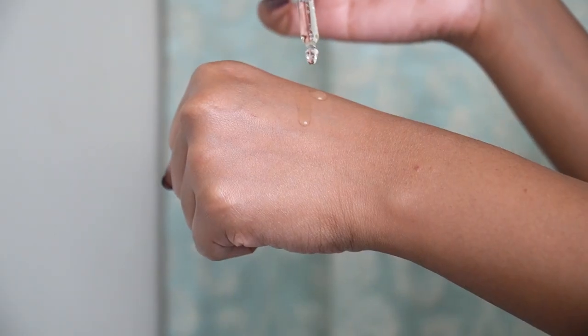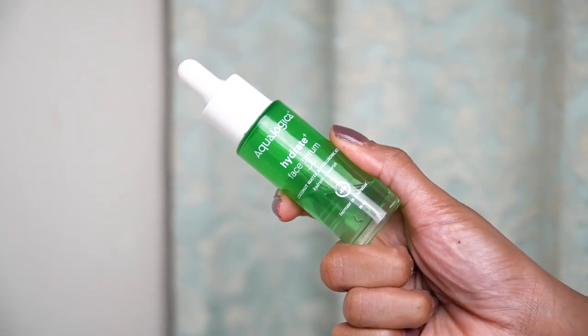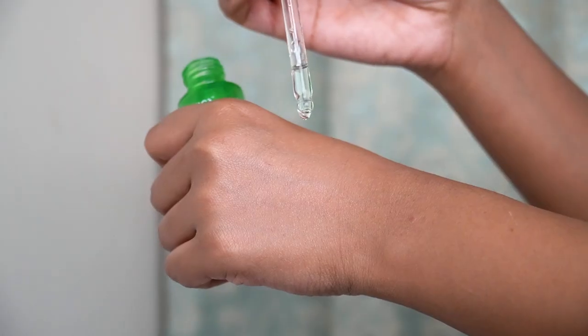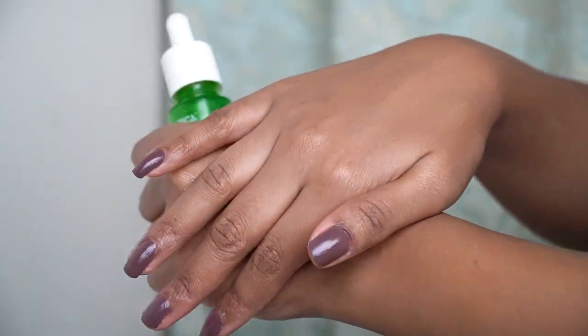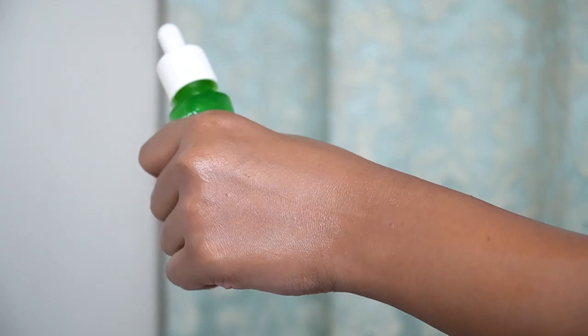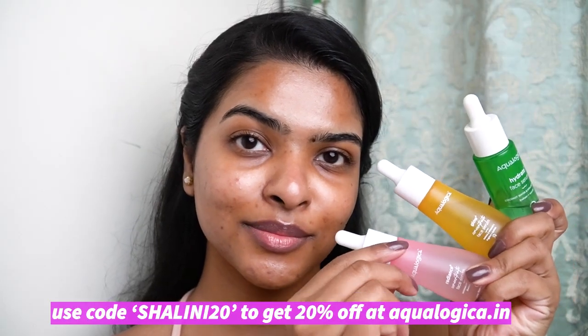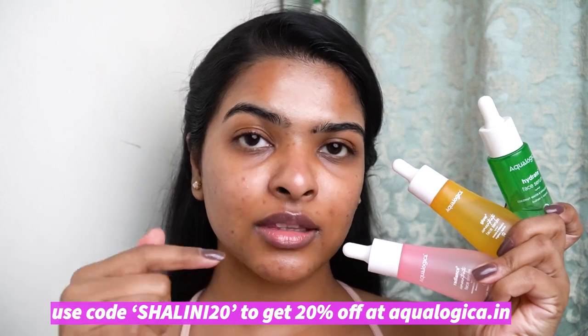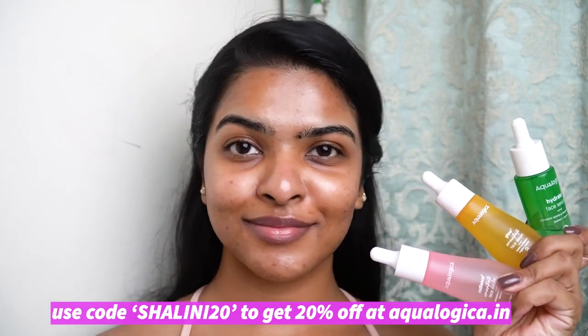The Glow Plus Serum is great for dull skin, dark spots, pigmentation, and uneven skin tone. They also have a Hydrate Plus Concentrate Serum, which is a blend of hyaluronic acid and coconut water — great for dry, dull, and dehydrated skin. These three serums help to keep your skin hydrated. According to your skin concern, you can choose the serum of your choice. I also have a coupon code SHALINI20 — you can use it to get 20% off on their website.